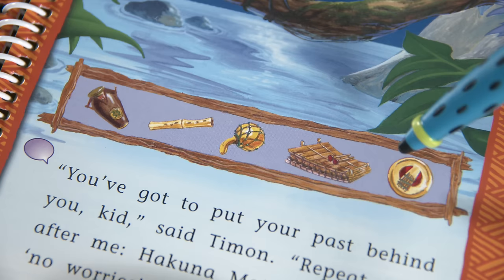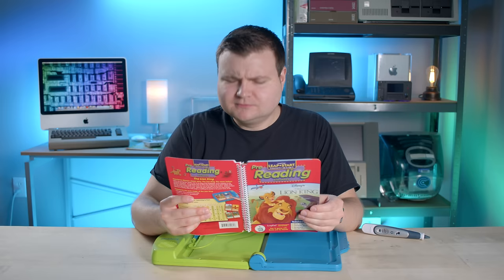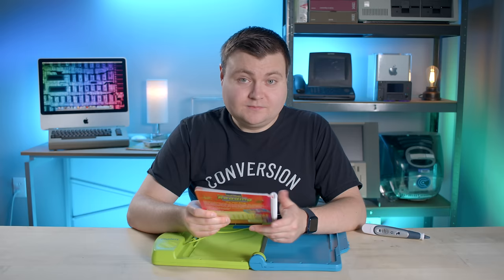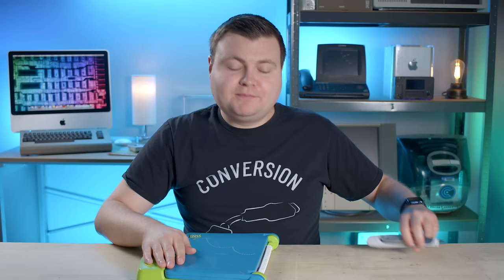The LeapPad worked like the globe, but with a book and cartridge system. Users would insert a book and cartridge into the LeapPad, use the stylus to touch text in the book and other graphics, and the book would speak back to the user. LeapFrog's growth was phenomenal — in 2002 they almost hit $600 million in sales and went public on the New York Stock Exchange. But in 2004, both Michael Wood and Robert Lally left the company.